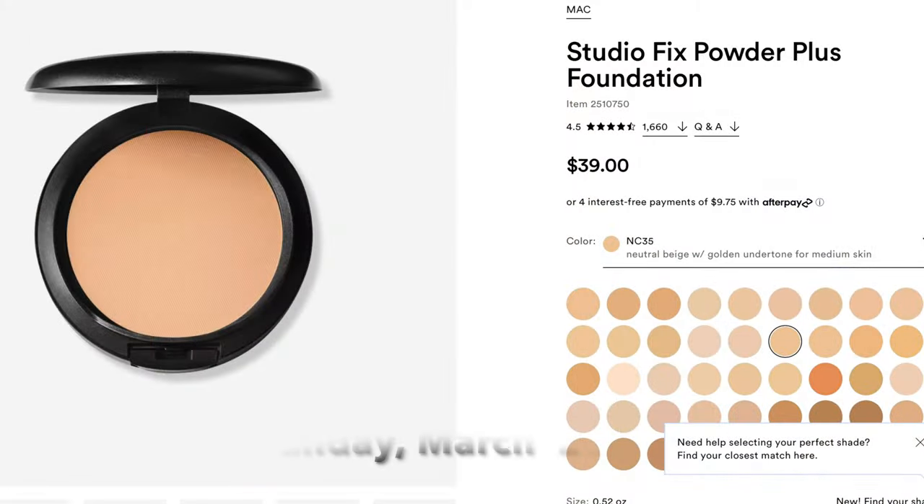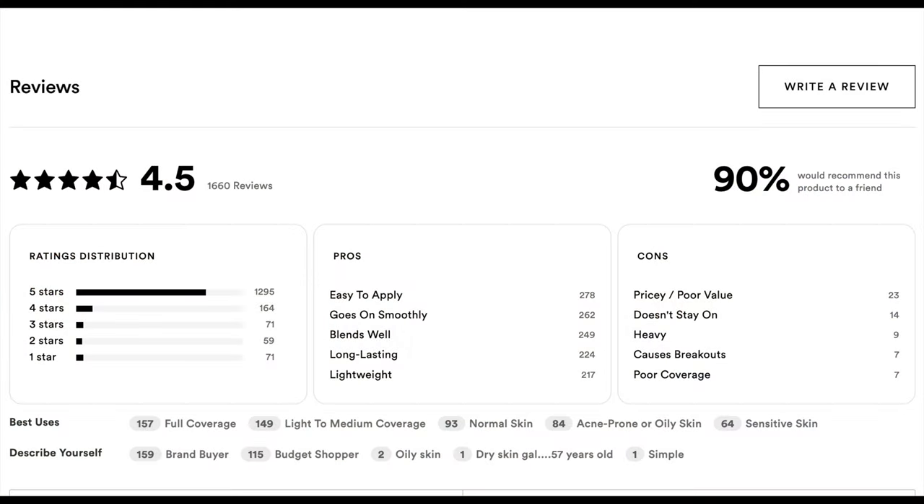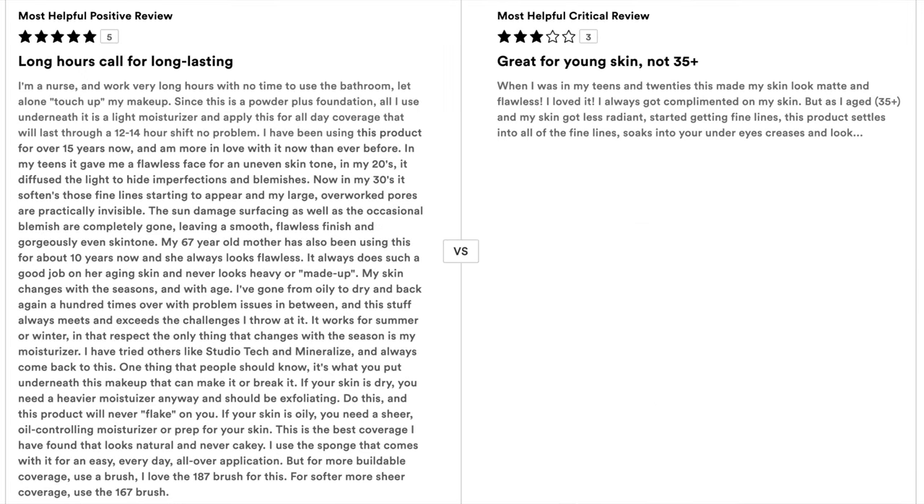Next is Sunday March 26th, Day 15 — the MAC Cosmetics Studio Fix Powder Plus Foundation, a powder foundation normally $39, going to be $19.50. I used to use this a lot when I was younger but don't use powder foundations anymore. It's a staple and a really good foundation — this is also a first-time steal. I haven't used it in years so I can't say whether it would work for me now, but if you like MAC or want to try it, this is a good time to pick it up.